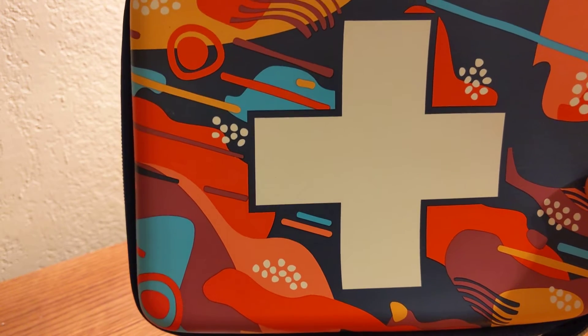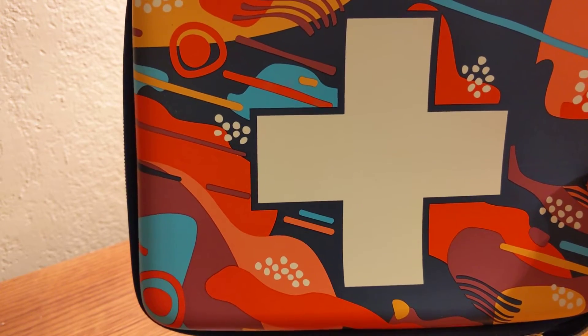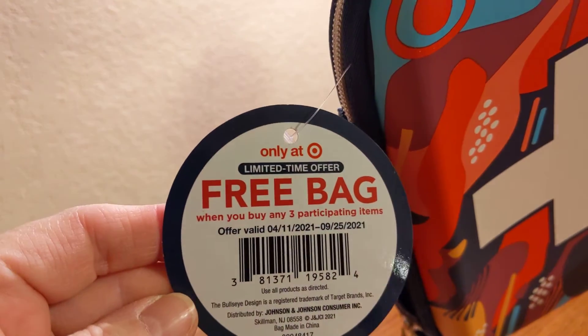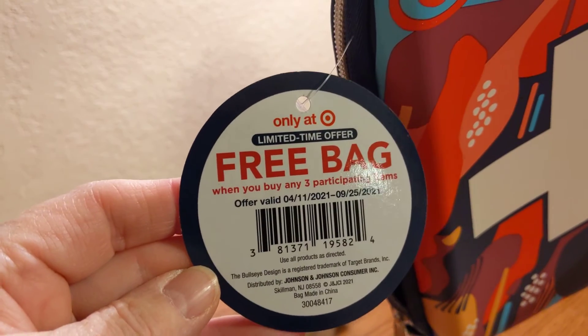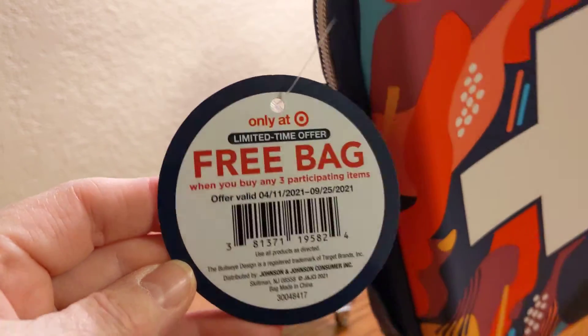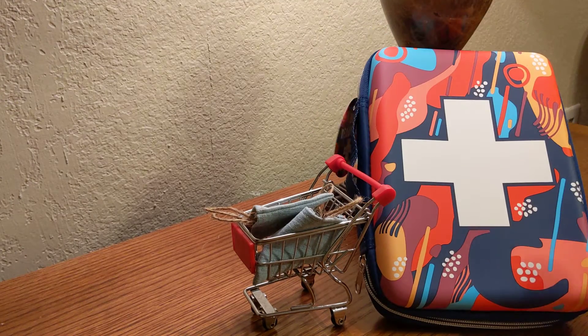Depending on the size, first aid kits can be small or large. This one came from a promotion at Target — you got a free bag if you purchased three of the participating items. That free bag offer ended on September 25th of this year.